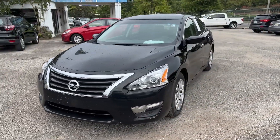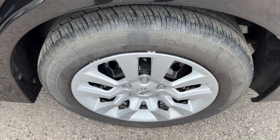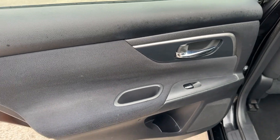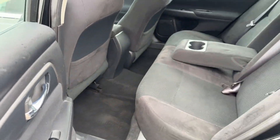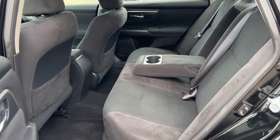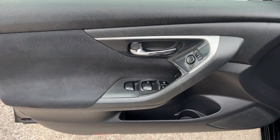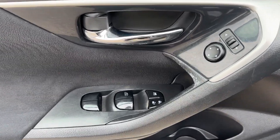The following are some of this vehicle's highlighted options: keyless entry, steering wheel audio controls, power driver's seat, alarm, electronic stability control, traction control, intermittent wipers, tire pressure monitoring system, passenger vanity mirror, and variable speed intermittent wipers.